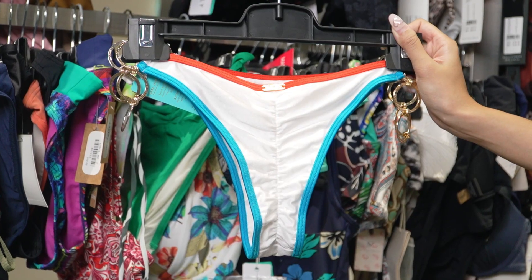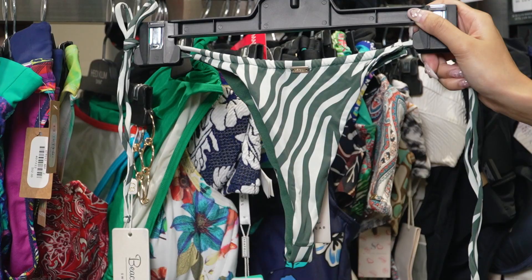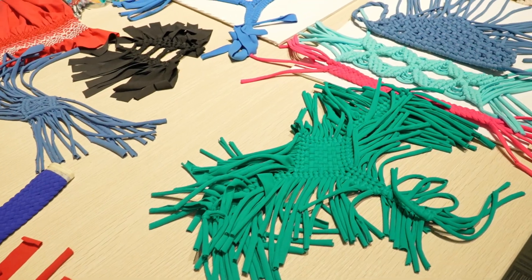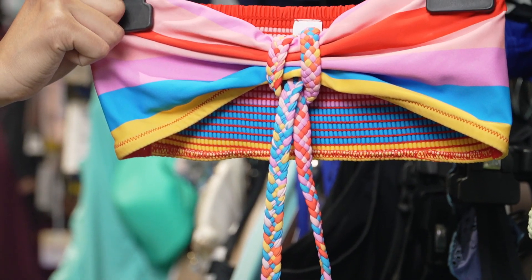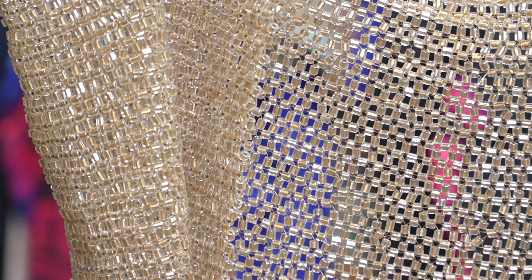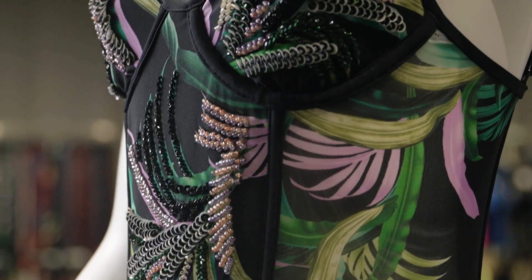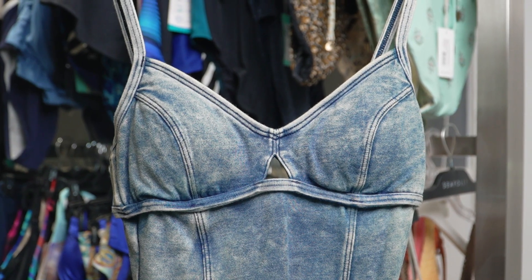Swimwear bottoms include Brazilian, full coverage, high waist, foam, and more. In addition to these, you will also see that we can handle braiding, embroidery, smocking, beading, rhinestones, screen printing, tie-dye, special wash, and more special techniques.